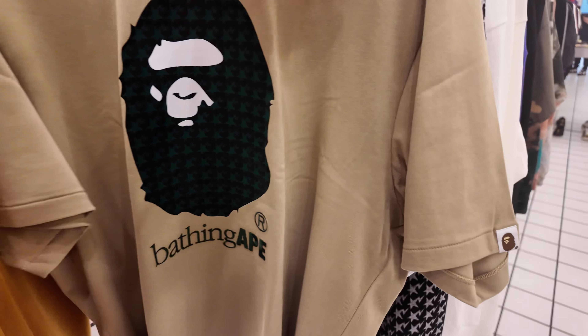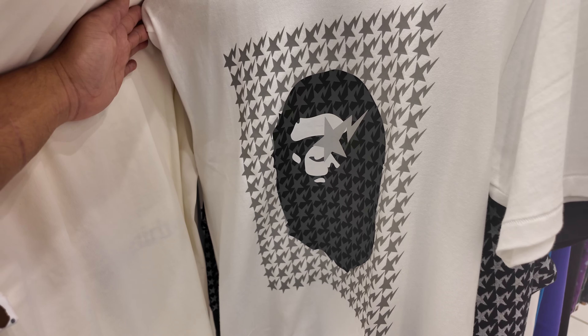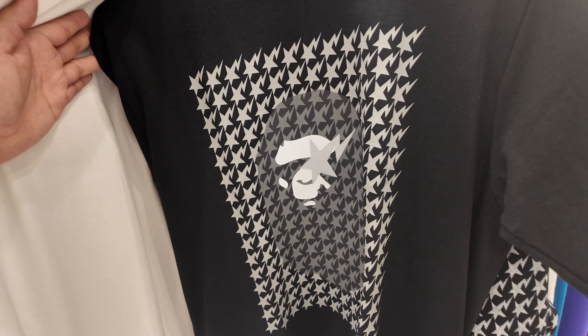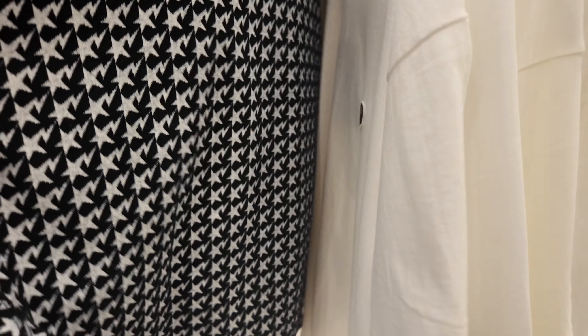And yung mustard napakaganda rin. Pati itong beige or brown, pati itong white. So ito naman yung iba pang selections nila, and also the black equivalent. Pati itong napakagandang sweater.